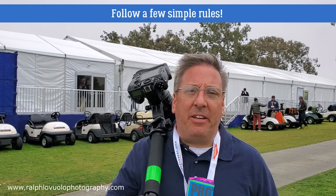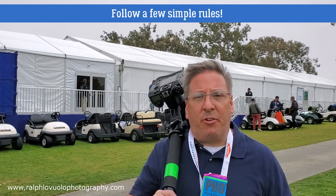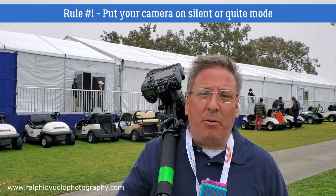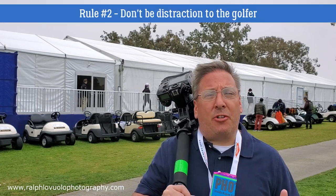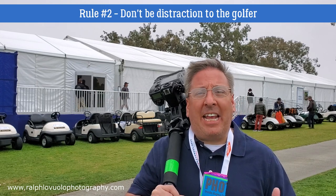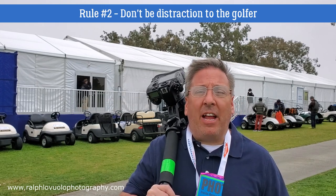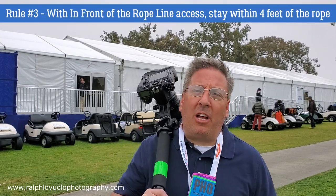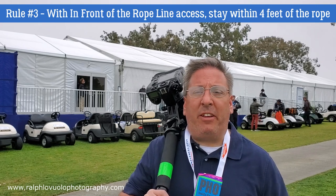If you are going to be shooting a PGA event, make sure that you're following a few simple rules. The first is make sure that your camera is on silent or quiet mode. The next is make sure that you're not a distraction to the golfers — make sure that where you're positioning yourself is nowhere they can see you as you're moving around. Also, as you're walking through the golf course, make sure you're never more than four feet from the rope line.